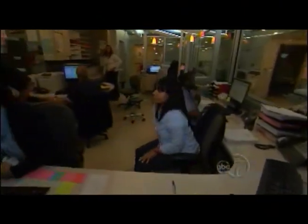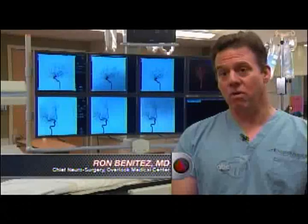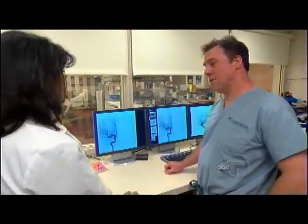Our biggest challenge in treating stroke has been getting patients to recognize that they're actually having a stroke. When you're having a heart attack you have a lot of pain, which usually prompts folks to get to the emergency room right away. But with a stroke it's an absence of some neurologic function, and traditionally people have kind of just hoped it would go away.